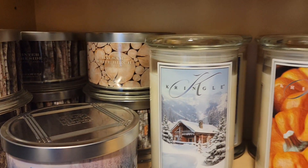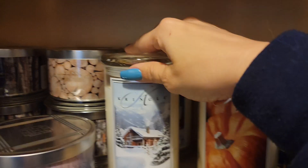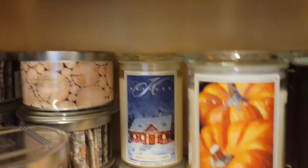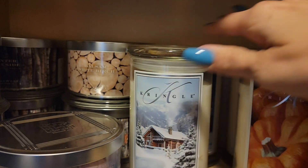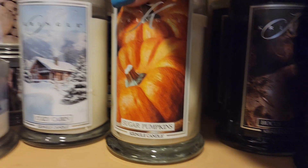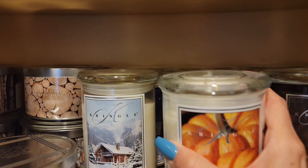We've got some more Kringle — this is part of their fall and Christmas collections. I've got cozy cabin, I've got Christmas cabin — do you guys see the theme here? I've got sugar pumpkin and I've got cashmere and cocoa. That one's a good one — just a nice chocolatey cozy feel.